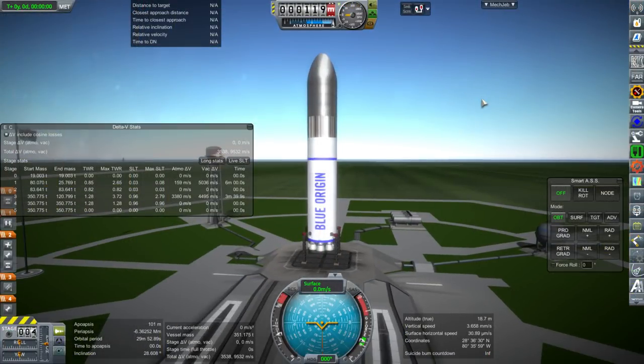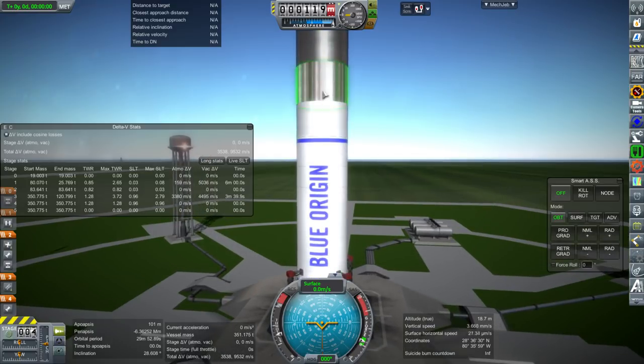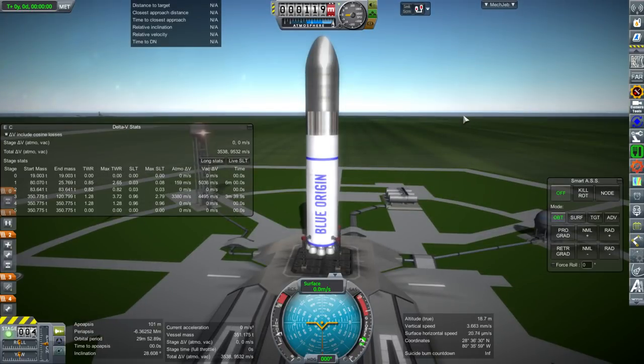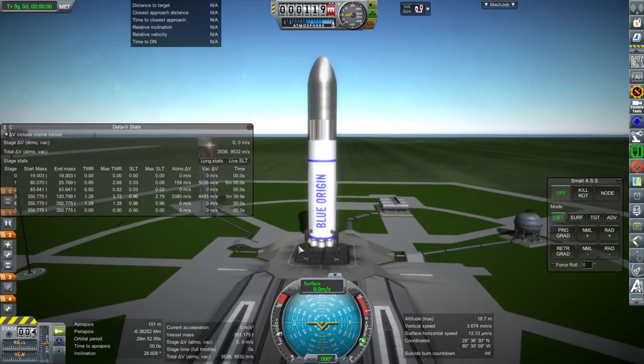It's a very stubby rocket, partly because I'm using oversized engines on the bottom, but also because I'm using the exact same upper stage as on the New Glenn rocket — the same burn time I've assumed, and it's a seven-meter stage since New Glenn is a seven-meter rocket. That's why it's so stubby, but then New Shepard is also a stubby rocket, so maybe Blue Origin would go with the same sort of pattern.